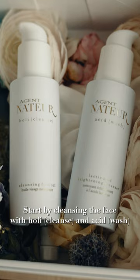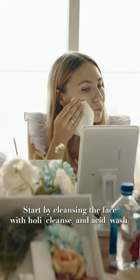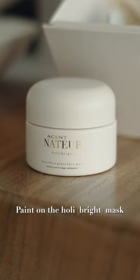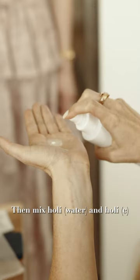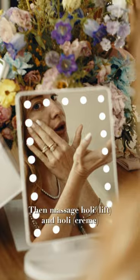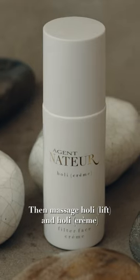Start by cleansing the face with Holy Cleanse and Acid Wash. After rinsing, paint on the Holy Bright mask. Rinse with water, then mix Holy Water and Holy C. Then massage Holy Lift and Holy Creme.